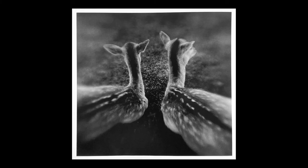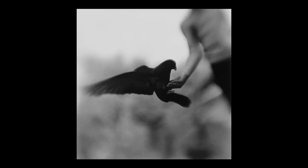Keith Carter's A Certain Alchemy. I really enjoy the emotion he brings out in his photographs through the use of selective focus and blur. Carter utilizes a large-format camera system with a tilt-shift lens mechanism, and uses that tilt-shift to throw portions of his photograph out of focus.